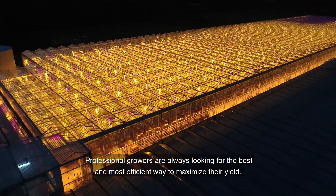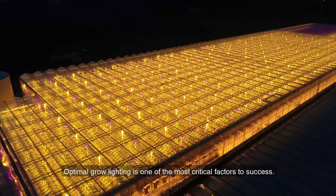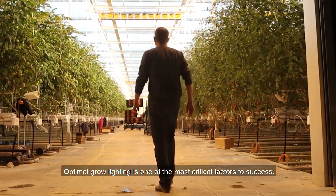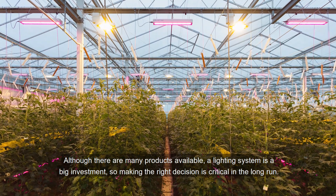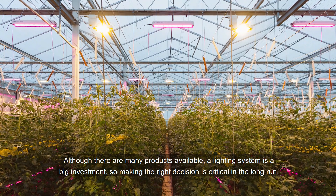Professional growers are always looking for the best and most efficient way to maximize their yield. Optimal grow lighting is one of the most critical factors to success. Although there are many products available, a lighting system is a big investment, so making the right decision is critical in the long run.